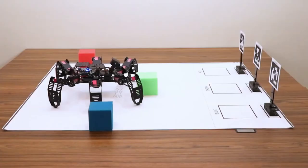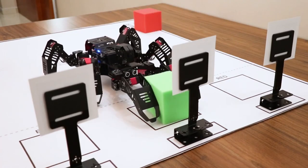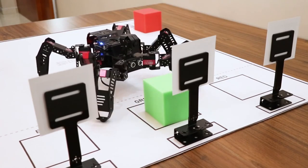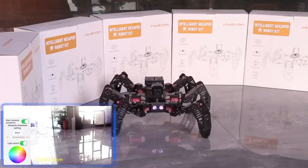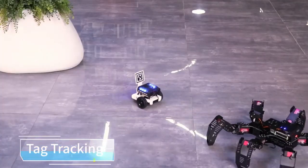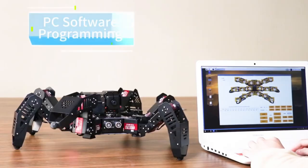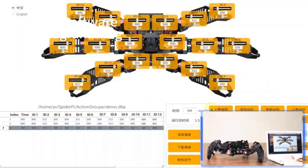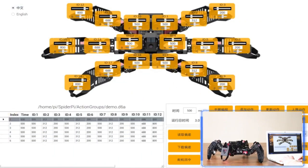SpiderPie may be programmed to track a face, detect a tag, or greet a person. SpiderPie is easy to handle with the WonderPie app, which lets you choose game modes and view the live video. The graphical PC software lets you adjust robot action groups and servo orientations. The informative and fun SpiderPie robot can inspire your ideas. Anyone interested in AI, vision, and robots can use it.